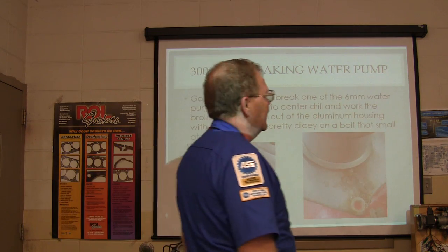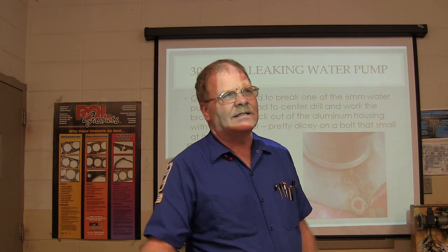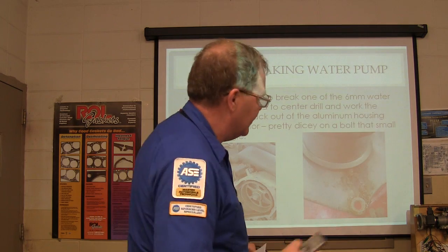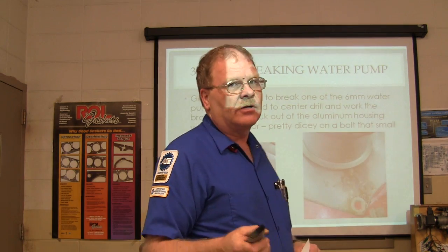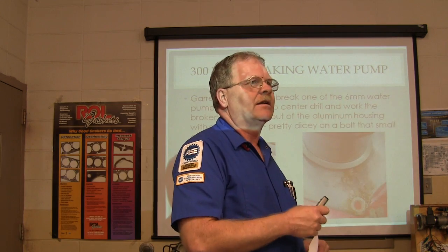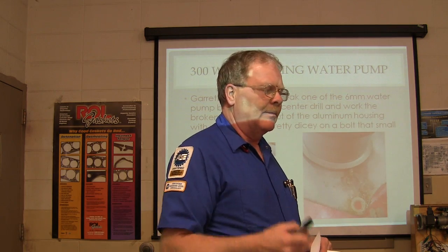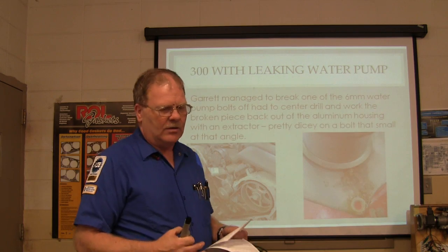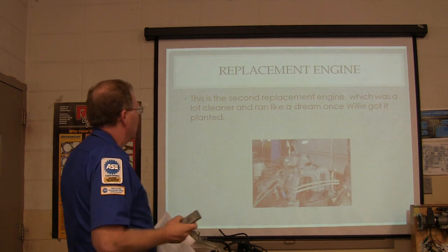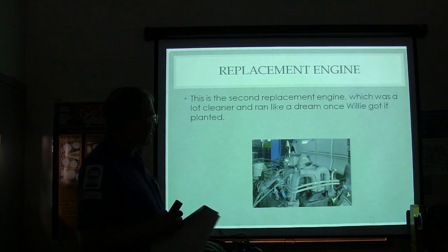I called LKQ back and said what's up with this. They had me talk to their warranty guy, we checked compression and it was really lousy. So they said okay, we'll send you another motor. That's the breaks of the ball game when you're dealing with salvage. It doesn't usually happen, but I have had them send engines that I rejected off the bat and they sent me another before we ever put it in the car. LKQ will typically pay you for labor if it was something that happened on their end. So that was the second replacement engine they sent us, and it ran really well.